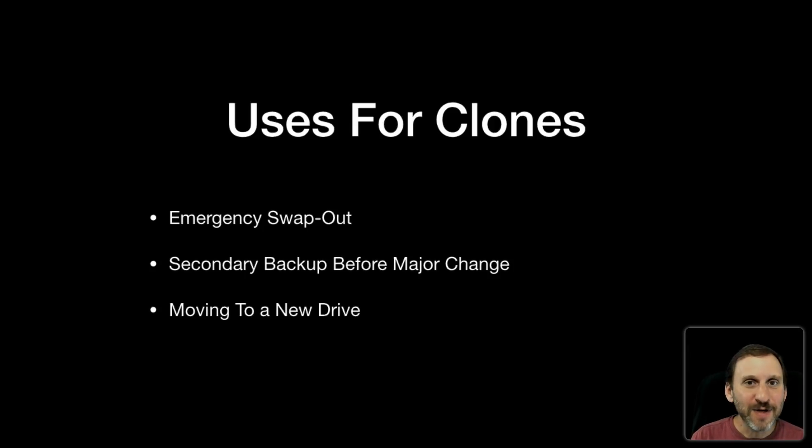It's not as big a deal today for most people to get back to work from an incremental backup. If your hard drive fails you'll probably need a new hard drive, or maybe the drive still works but the data is gone — you can restore your system and then restore from Time Machine. It may take a few hours if you have a lot of data, but you can get back to work. Most people don't need emergency swap-out today, and in the rare case you actually need to use your clone, it's really not that time sensitive.